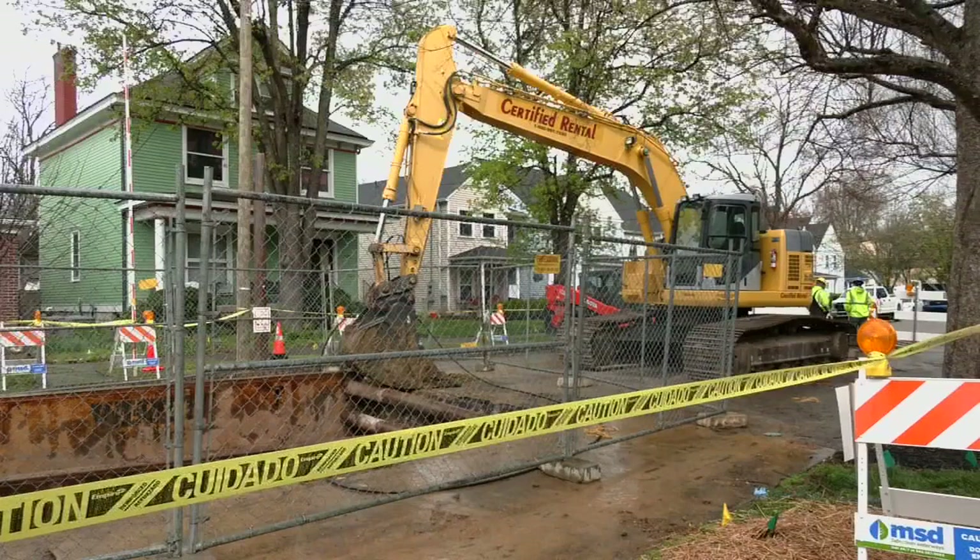For the first time, the agency is giving us an up-close look from under the street and explains the issue that likely caused it. When the water gets rolling through there — and it's amazing how fast it builds up when it's raining — if that one brick is out, it starts pulling the soil and then it starts unraveling, and more and more come loose. Sewer service was not interrupted because of the cave-in.